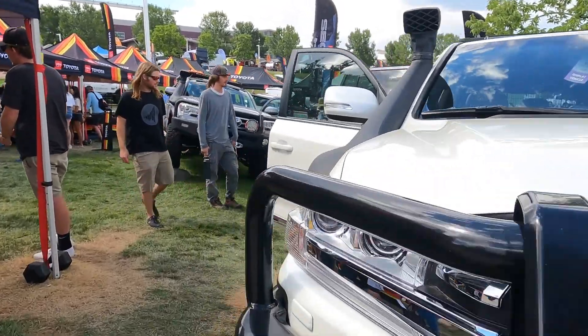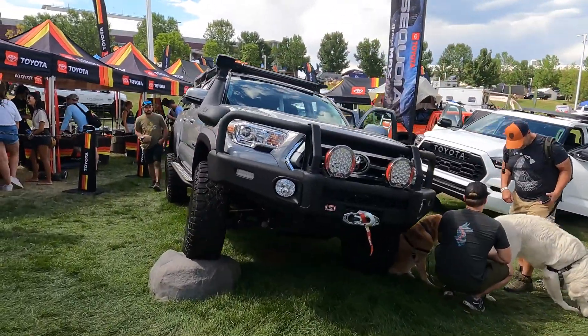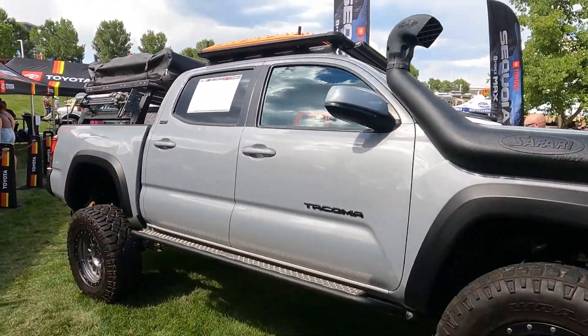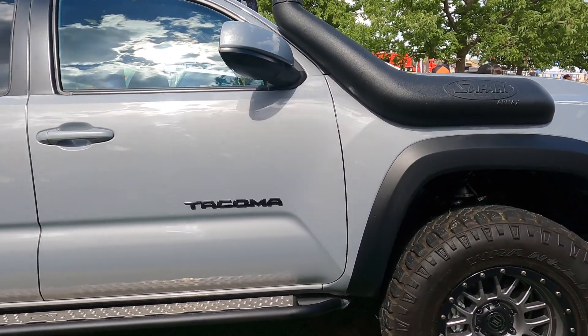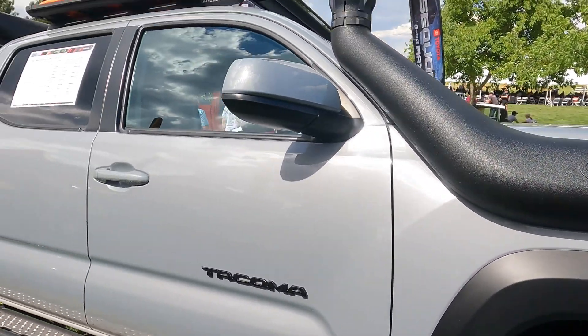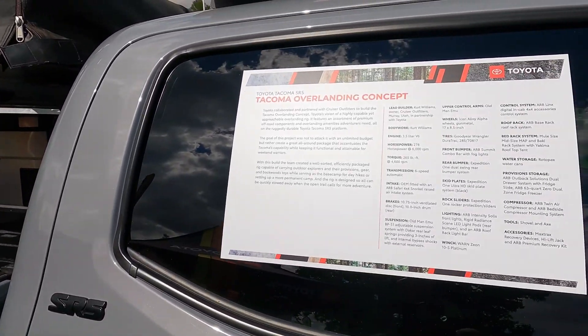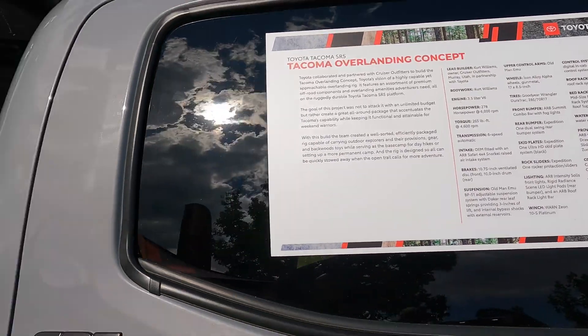Going to walk through here real quick. Got a Toyota Tacoma here looking pretty sweet — not a safari rack, but this Safari Air Max snorkel is what I meant, and it's an overlanding concept. Some information right there — you can pause the video and check it out.